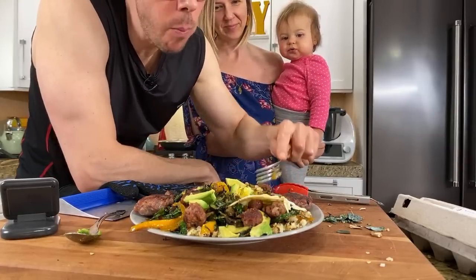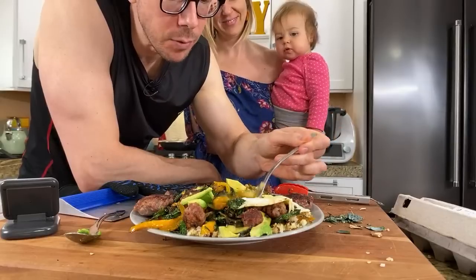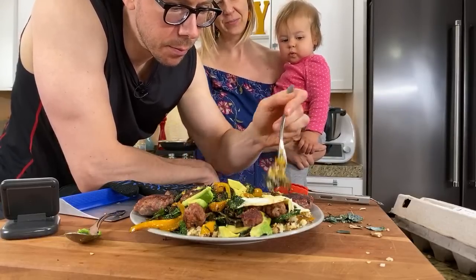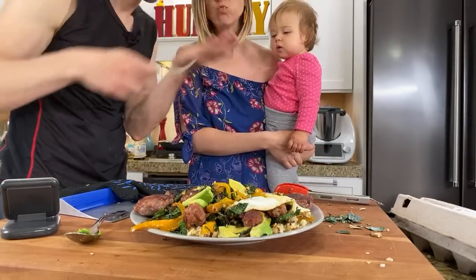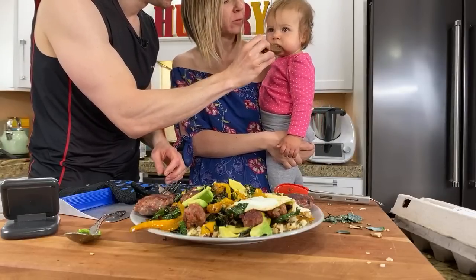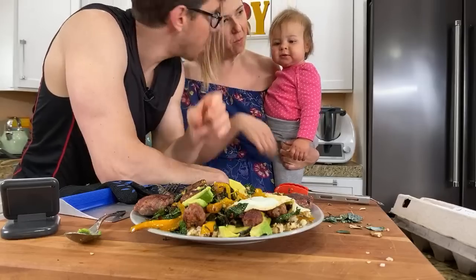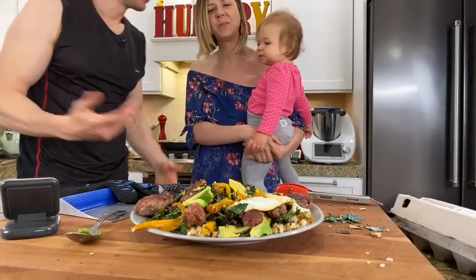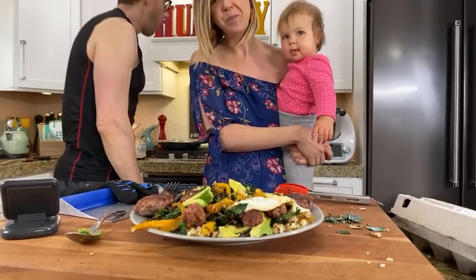Wow, so good. Try this. The only thing that would make it better is a cup of joe — but I did too much coffee yesterday. Hash and egg yolk together — you've gotta try everything together. The exterior of the meatballs adds a ton of texture. There's so much flavor — it's just seasoned properly. This is not your boring eggs and sausage.